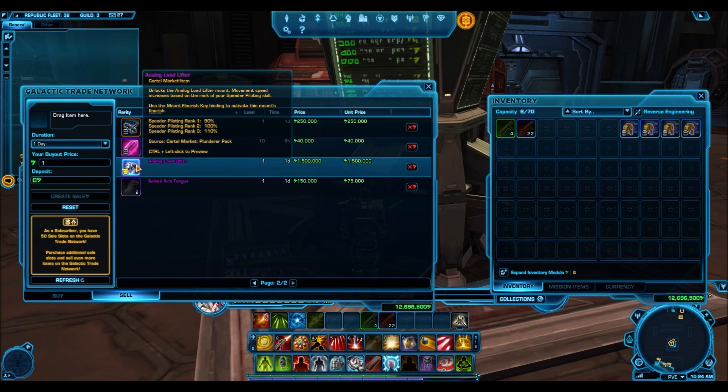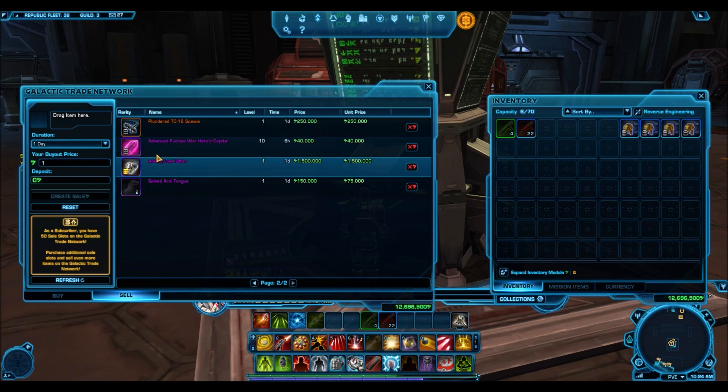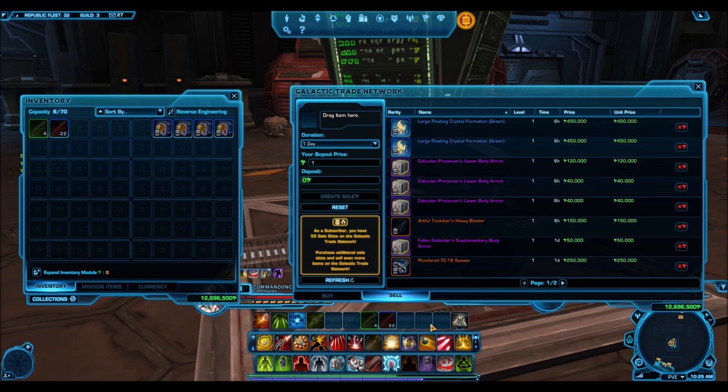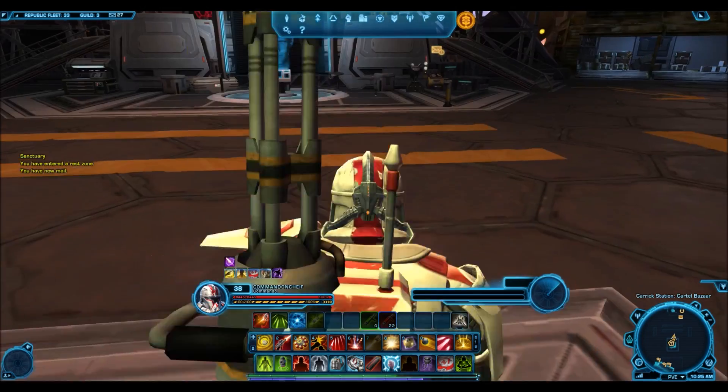It was around 600–500,000 credits on the Harbinger and it was going for like 2 million credits when I bought the pack on the Begeran Colony. Unfortunately, when I actually put this item up to sell, it was selling for around 600–500,000 credits — the same as the Harbinger. None were available right now, so I put that up for 1.5 million credits, hoping it will sell. I've still got some miscellaneous items to sell here, and there's no point in selling these pets because they sell for like 5,000 credits.